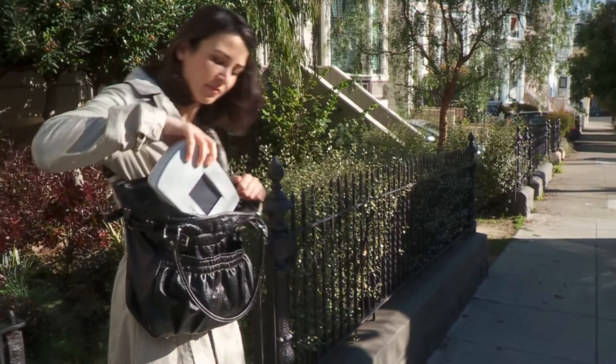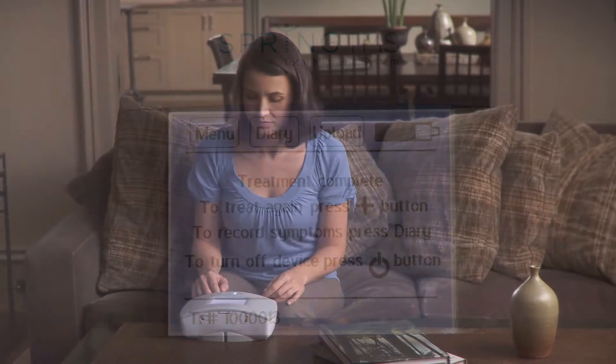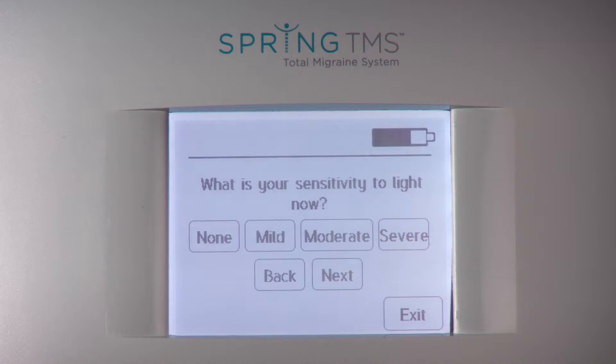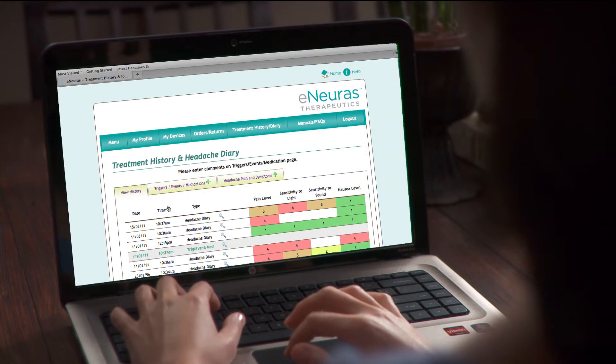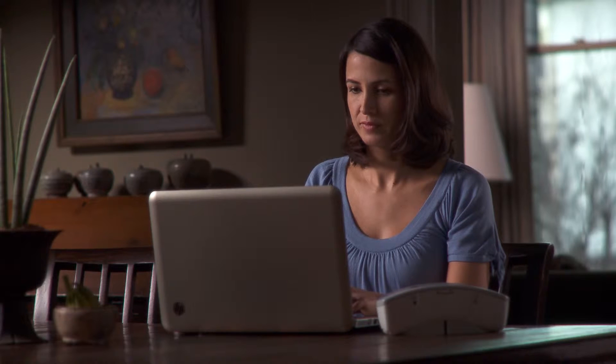This portable, easy-to-use device automatically records your treatment history and provides an easy-to-use headache diary, which you can fill out after each treatment or at any time after your migraine subsides. Diary information can be uploaded to your personal online journal to help you and your doctor better manage your migraines.